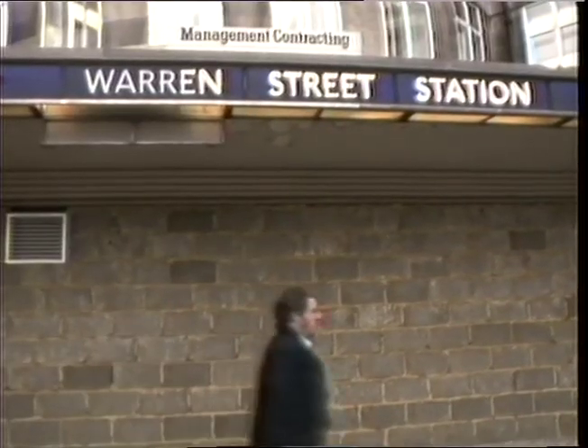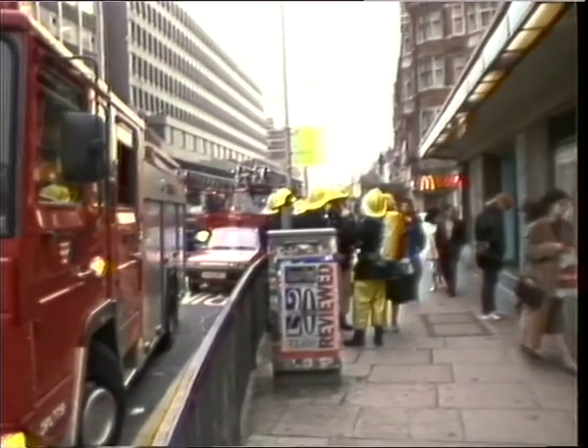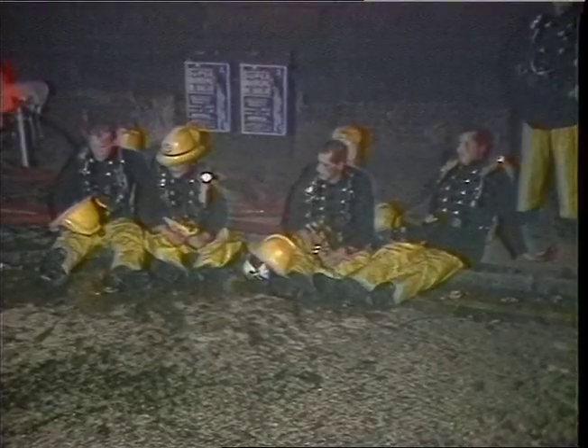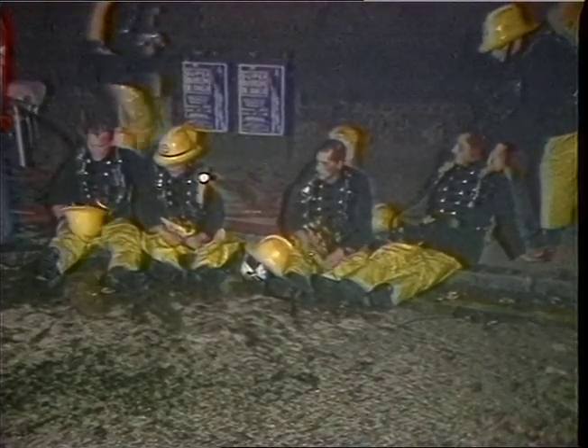As a matter of policy, the fire brigade now attend every tube fire, and new equipment is being brought in earlier than planned after a major review. Following King's Cross, firefighters complained of inadequate equipment and poor communication. They said protective gloves melted in the heat and radios were unreliable.